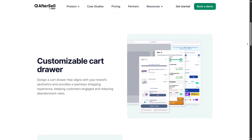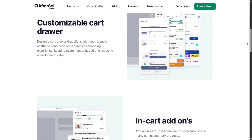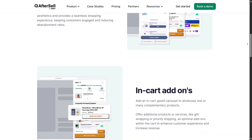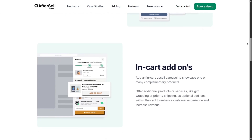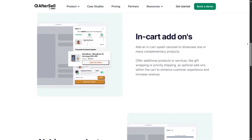Targeting in AfterSell is powerful. You can select which upsells to show based on factors like cart value, products in cart, customer language, tags, or even UTM sources. That means personalized suggestions, like offering a product warranty only when relevant.